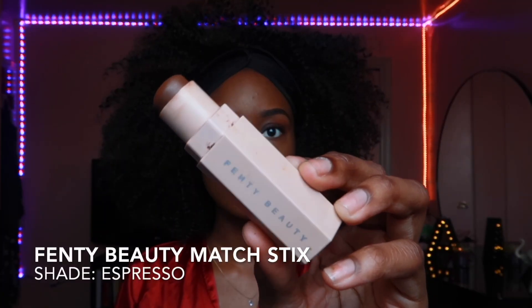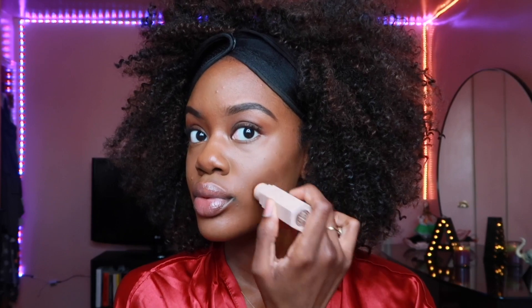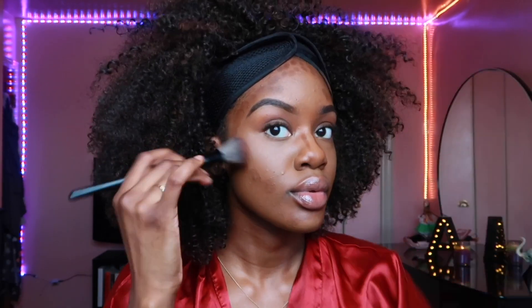Now I'm gonna contour with the Fenty Beauty matchstick in Espresso. I just place that with dots on my cheeks, on my big forehead, on the sides of my nose, and under my chin — just to snatch that face up, we gotta snatch it! Now I'm gonna blend that contour out with a fluffy angled brush using quick circular motions to blend it out.